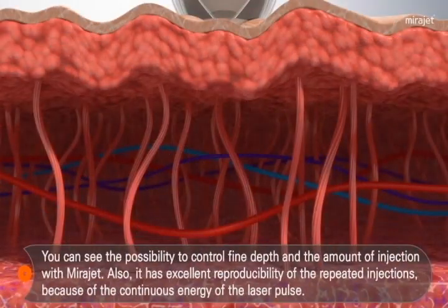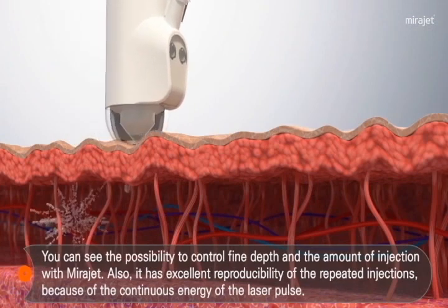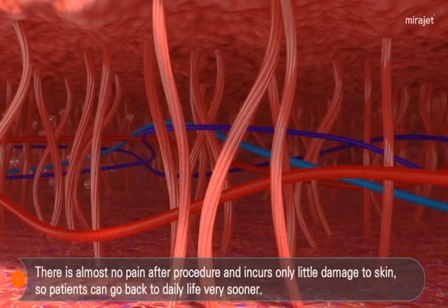With VidaJet, you can control injecting depth and volume of liquid medicine very precisely. It has very good reproducibility because the strong energy of the laser pulse is being generated continuously.